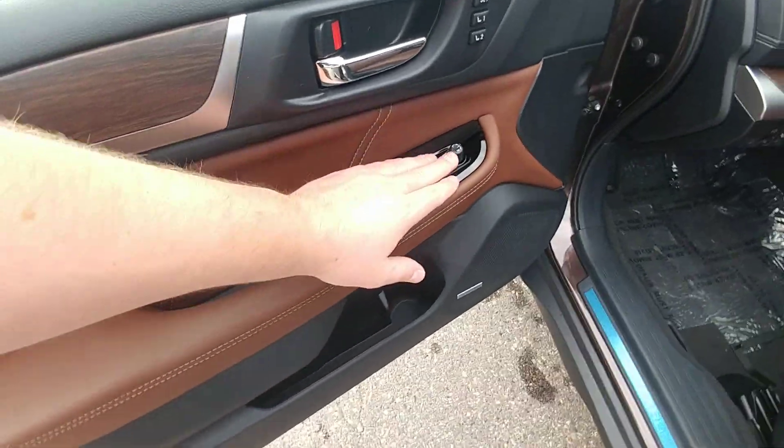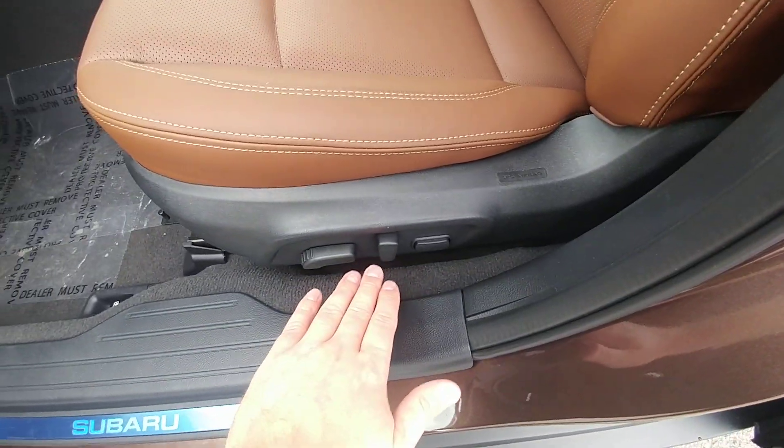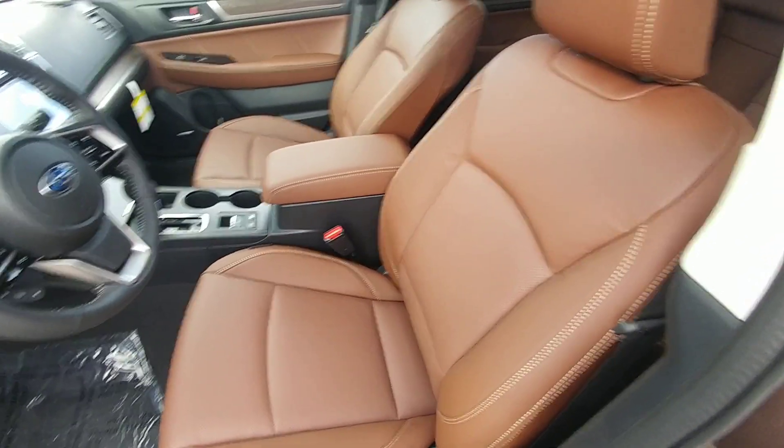On the inside, we have power windows, locks, mirrors. We have memory settings for the power mirrors as well as power seat positions. And that brown leather interior — it is sharp. It is that nice, nice brown, slightly two-tone. I like it.